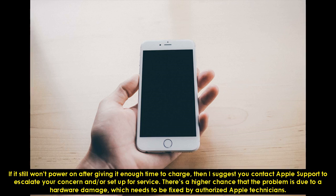If it still won't power on after giving it enough time to charge, then I suggest you contact Apple Support to escalate your concern and/or set up for service. There's a higher chance that the problem is due to hardware damage, which needs to be fixed by authorized Apple technicians.